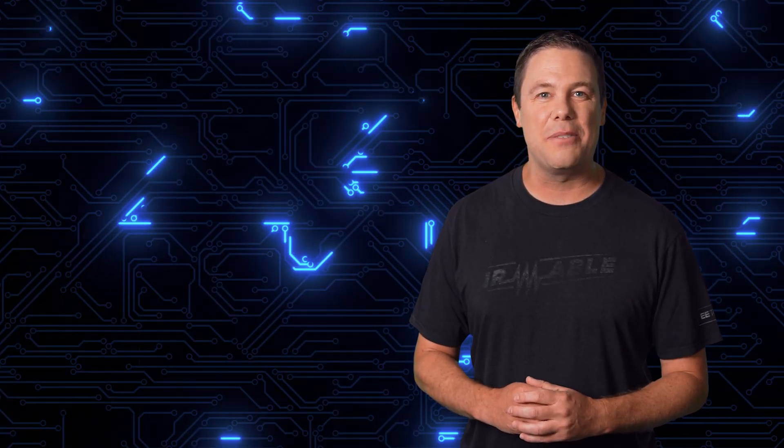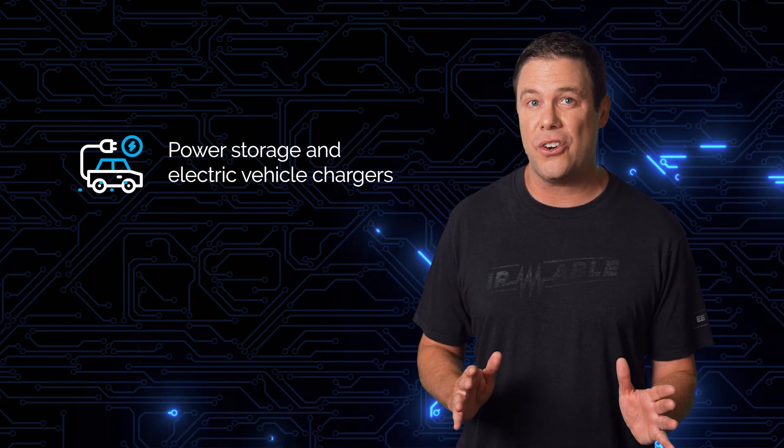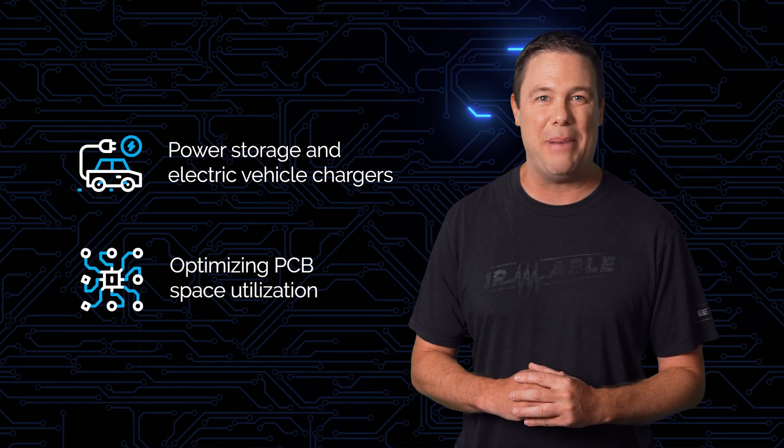These varistors meet automotive standards, enhancing product longevity. The Littlefuse SM10 surface mount varistors are suitable for power storage and electric vehicle chargers, optimizing PCB space utilization.